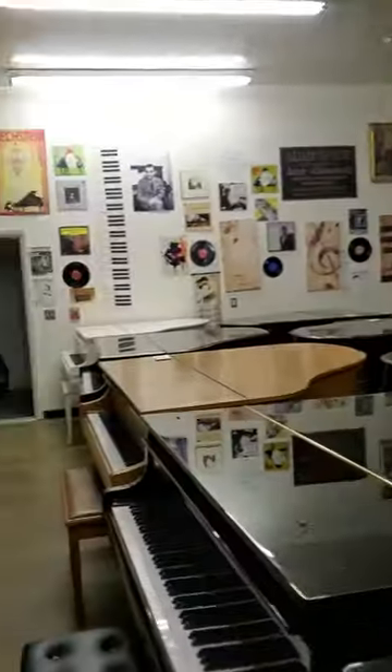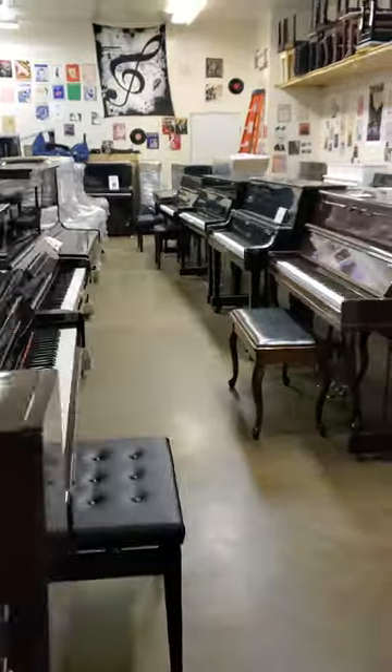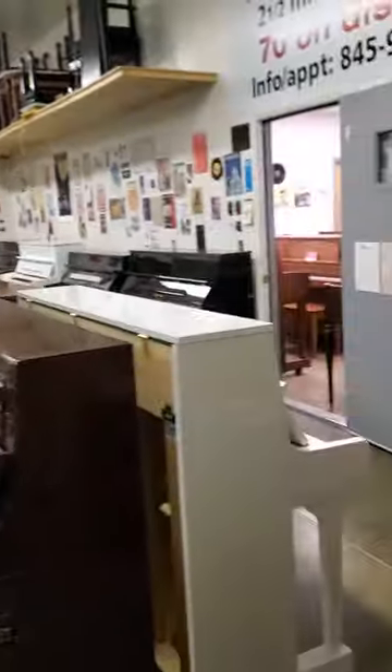AdamsPiano.com, New Paltz, New York. 35 years in business. 130 pianos on display. Piano moving, piano storage, piano rentals. Fine piano service and rebuilding.